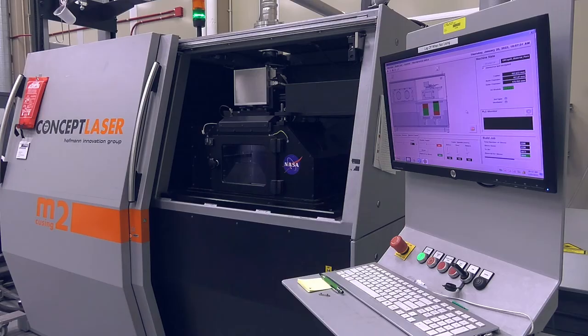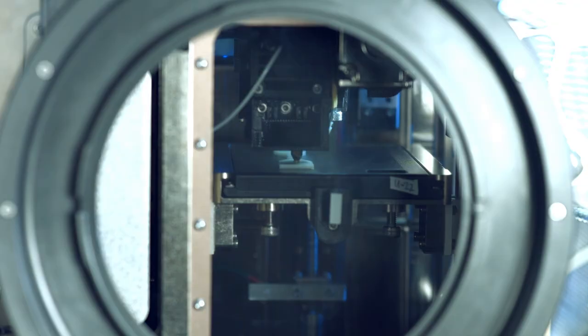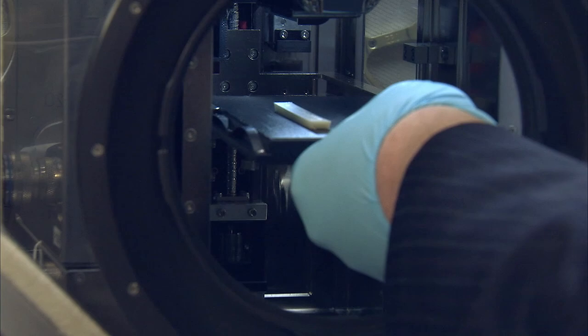Going back to the Moon and on to Mars requires innovative solutions to many challenges. How do we repair tools that have been broken on Mars? Is there a way we can manufacture large structures in space? Engineers and scientists at Marshall's Advanced and Additive Manufacturing Facility are doing work to answer those questions and many more.